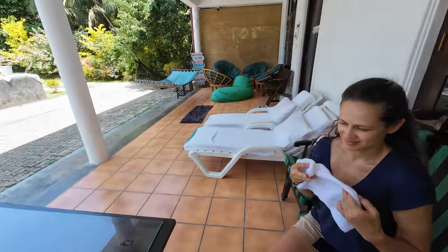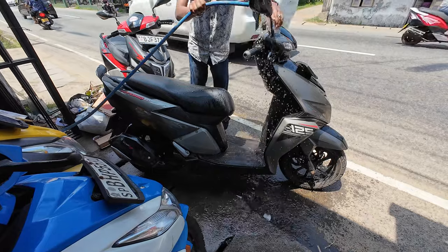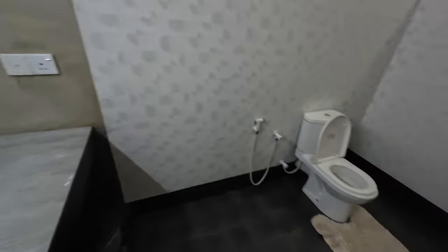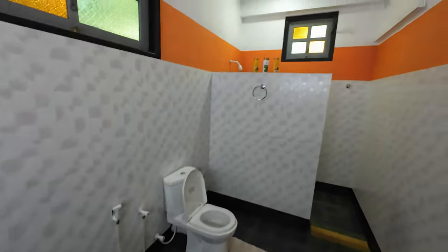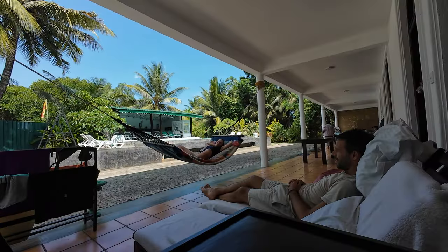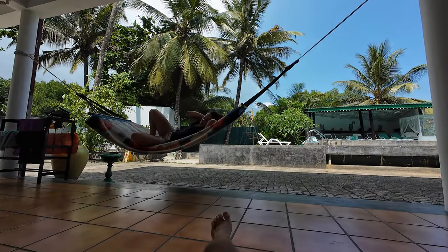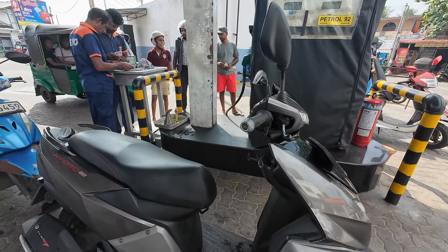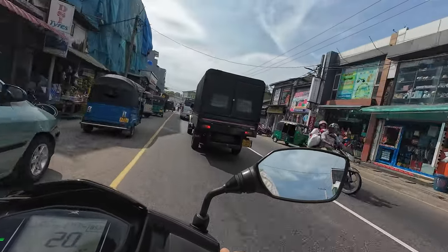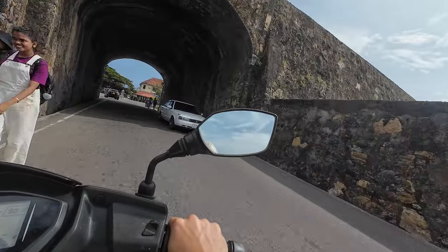We arrived beginning of the afternoon in Unawatuna. The first thing we did was to drop our bags in our accommodation, rent a scooter and then relax for a while. After that, we hopped on our scooter, refueled it and drove to Galle Fort, an old fort built in 1588 by the Portuguese.